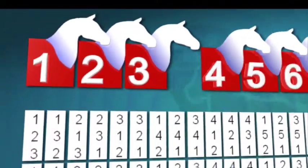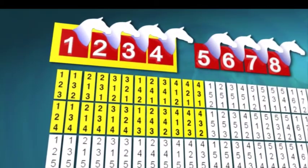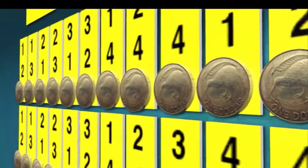If you box four runners in a trifecta, you get 24 combinations. This would usually cost you $24 for a $1 unit. But with percentage betting, you can spend as little as $5.